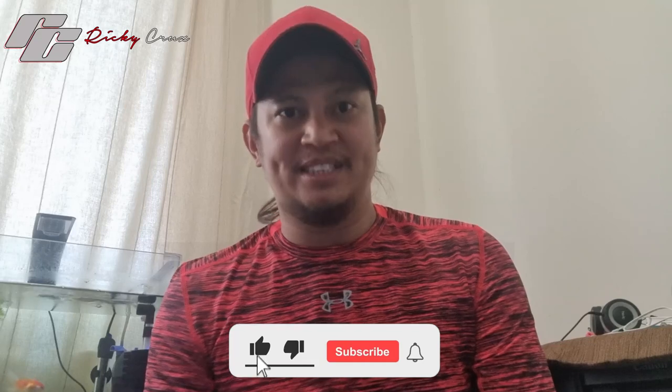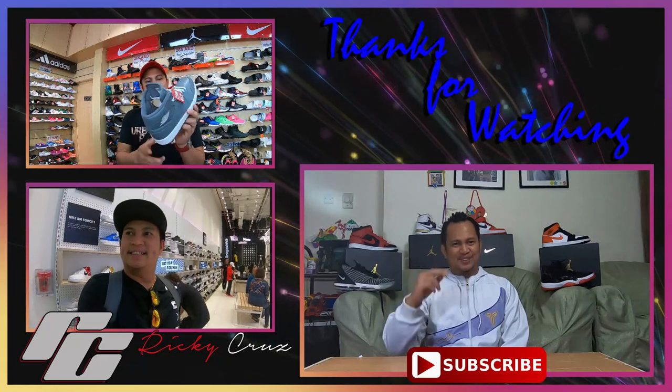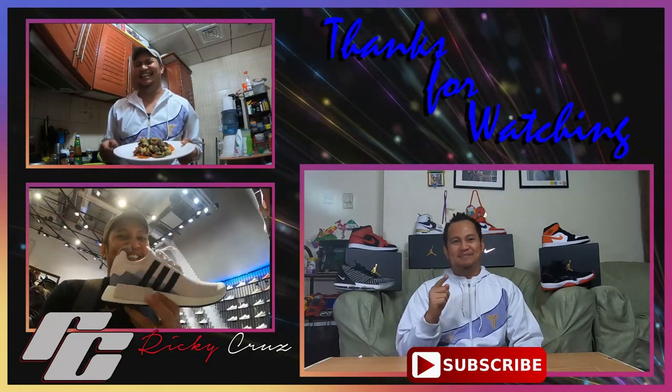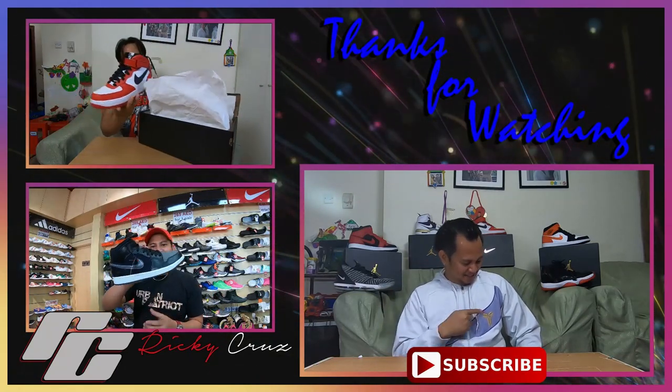If you are looking for a really nice shoe — for running, basketball, or just daily lifestyle — I highly recommend giving it a visit. It's located in the Mall of the Emirates at the Nike store, near the food court. That's gonna be it! Thank you guys for watching. If you like this video, please click the thumbs up, leave a comment, and subscribe for more videos. See you again in our next video!